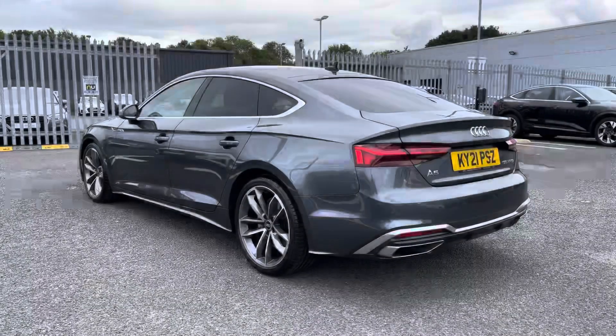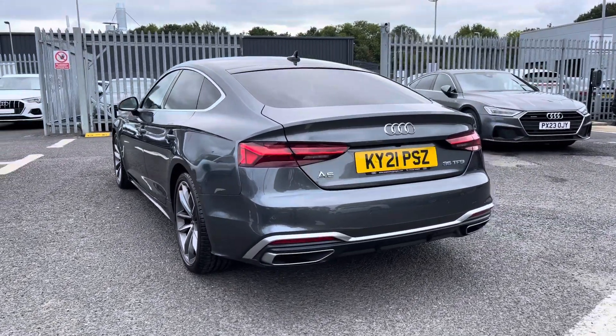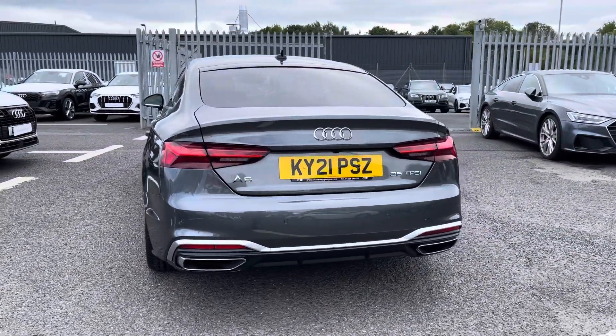Under the bonnet you'll find a 2 litre petrol engine producing 150 PS which is delivered via a 7 speed S-Tronic gearbox achieving up to 42.2 miles per gallon.